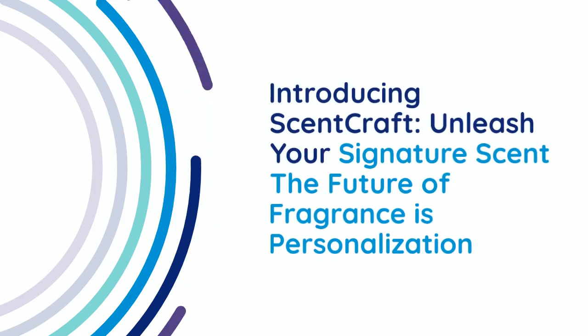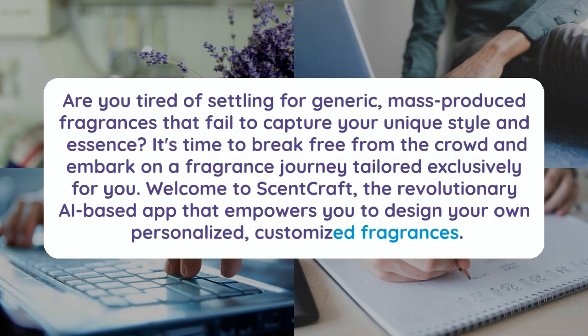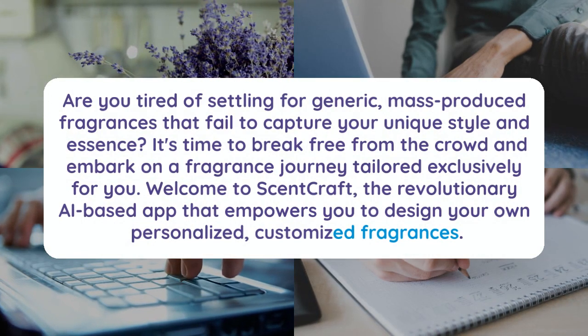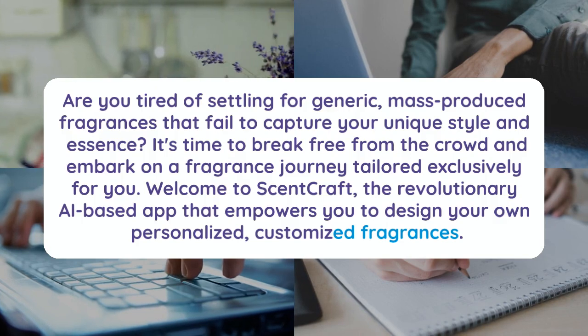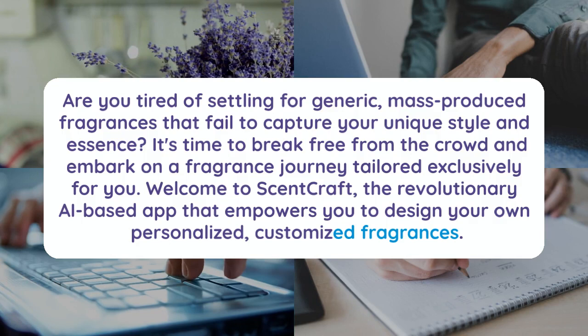Introducing ScentCraft — Unleash Your Signature Scent. Are you tired of settling for generic, mass-produced fragrances that fail to capture your unique style and essence? It's time to break free from the crowd and embark on a fragrance journey tailored exclusively for you.